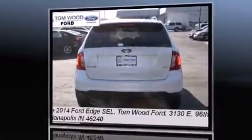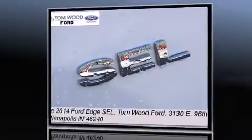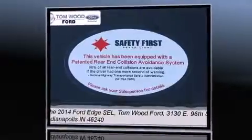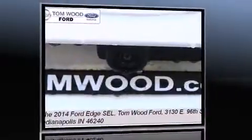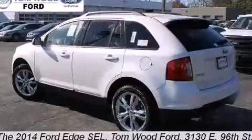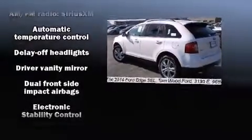Top features include remote keyless entry, delay off headlights, one-touch window functionality, adjustable headrests in all seating positions, an automatic dimming rearview mirror, and air conditioning. Premium sound drives six speakers, providing you and your passengers a sensational audio experience.